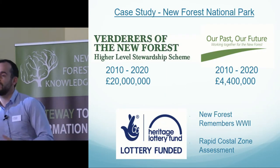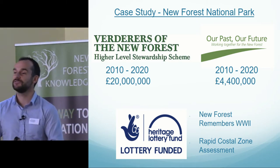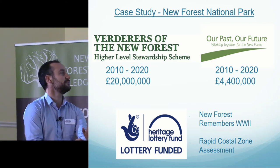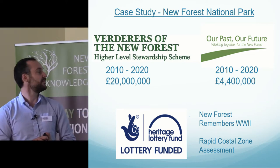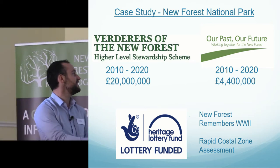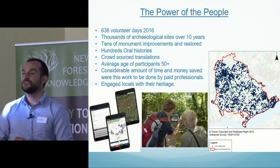There are financial restraints and cuts that have taken place over recent years, and as a result organisations such as the New Forest National Park Authority rely on external funding to support and extend their research and protection of cultural heritage. At present we have two externally funded schemes: Our Past Our Future, and the Verderers of the New Forest High Level Stewardship Scheme, both of which run out in 2020. We've also had a Rapid Coastal Zone Assessment and the New Forest Remembers World War II project, both funded through the Heritage Lottery Fund, and all of these projects have shown the power of the people.